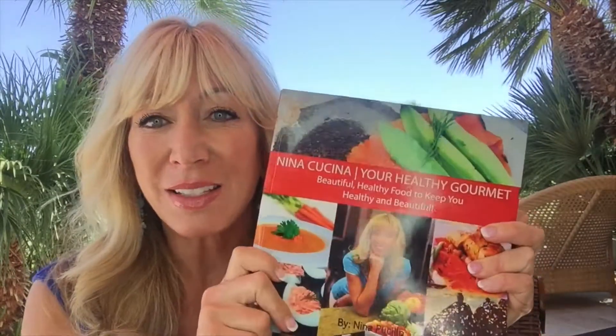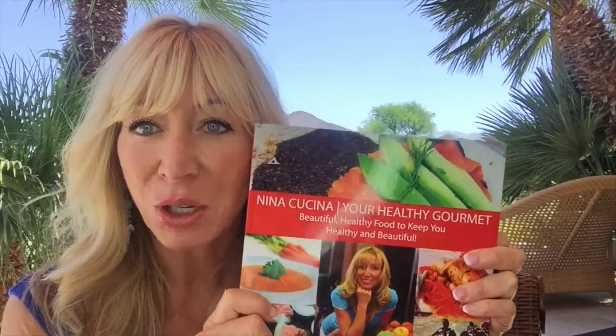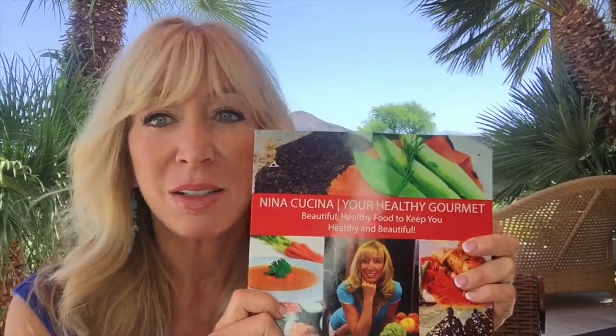Wait! I have a one-time offer for you. This is my cookbook, my first one — Nina Kucina, Your Healthy Gourmet — and it is awesome.